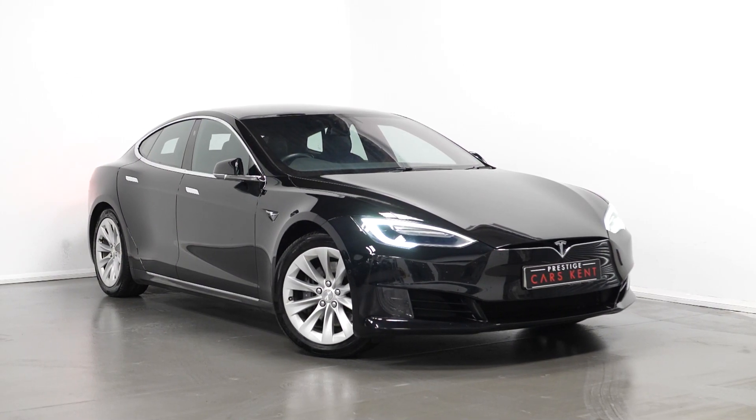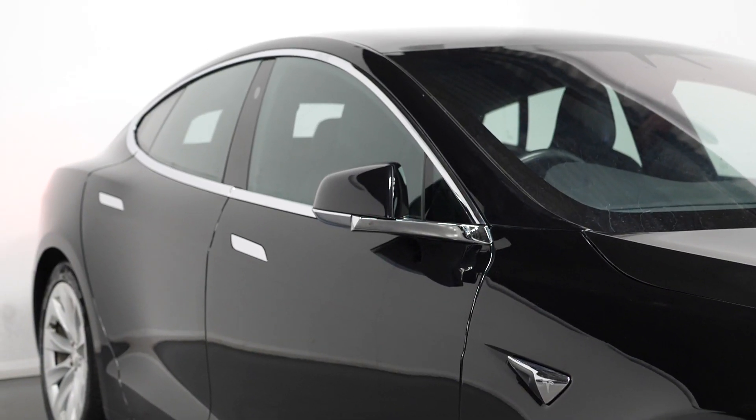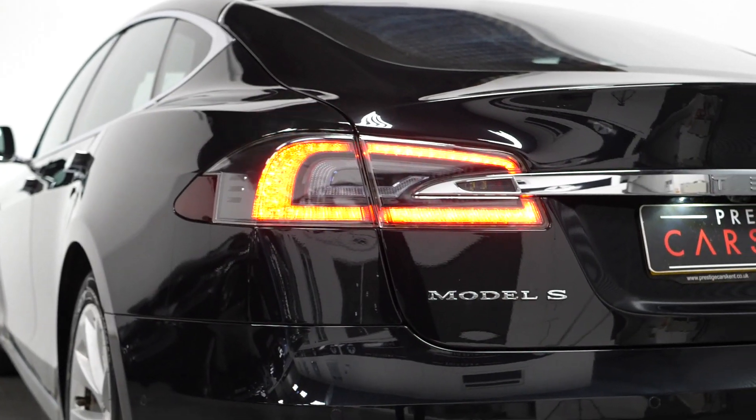Today I'm just going to run through a couple of the standout features and specifications on this vehicle, starting with the exterior. The car is finished in a gloss black paintwork with chrome trim surrounds. You get silver painted alloy wheels, LED daytime running lights with LED rear lights and LED front lights.